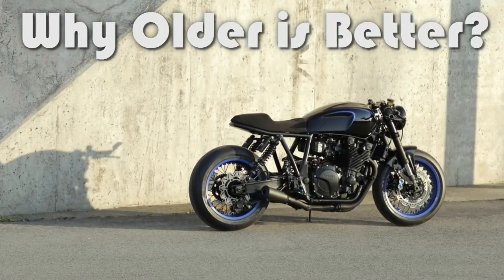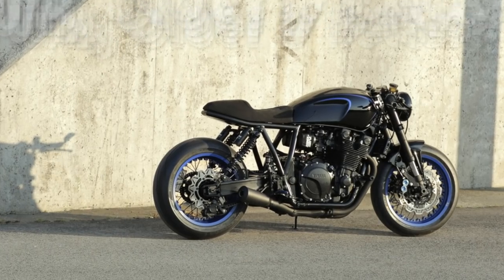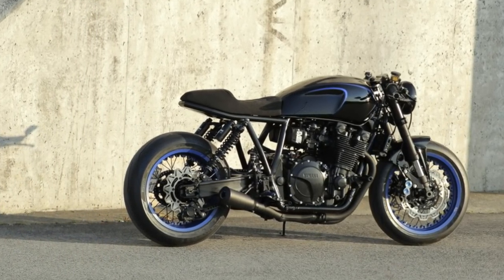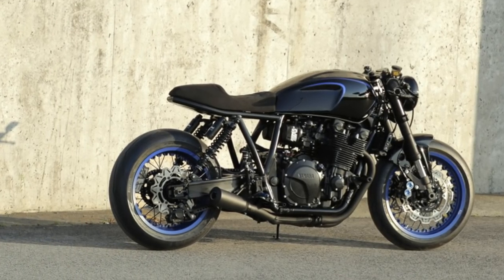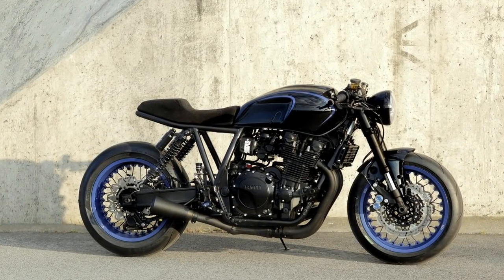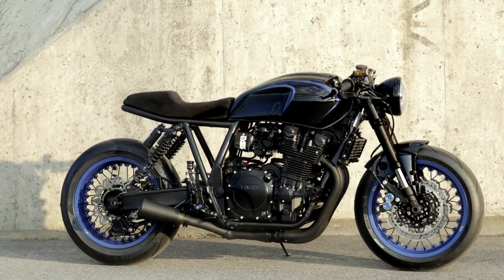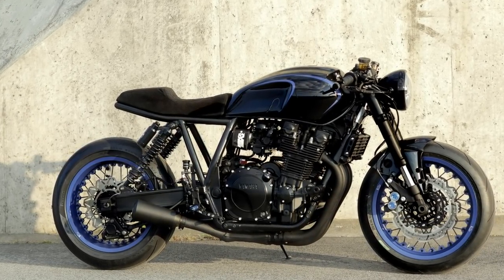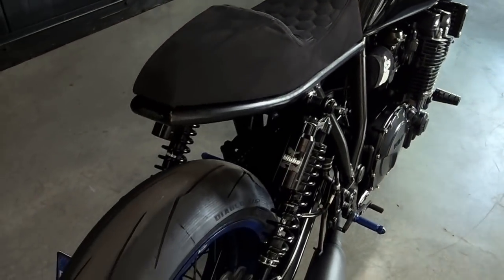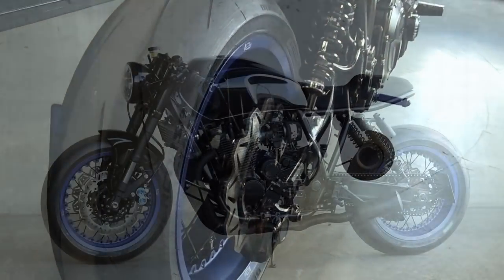Welcome to Racer TV. What a beautiful cafe racer. Even if you're not a fan of 4-cylinder motorcycles, this is the kind of project we like right at first sight. The organic lines, the shape of this seat, the wide wheels — everything just looks perfect.